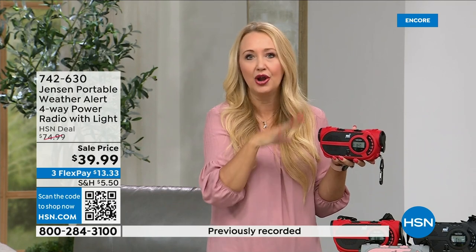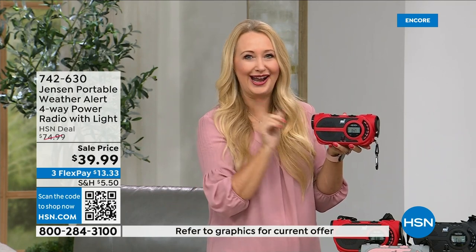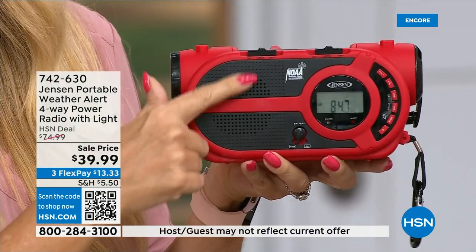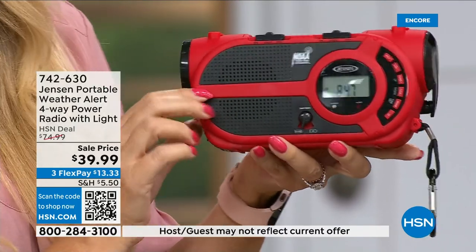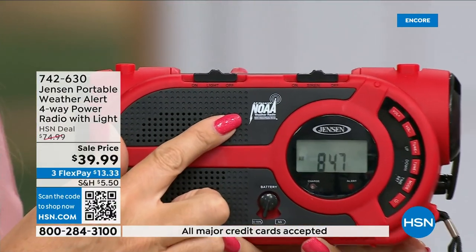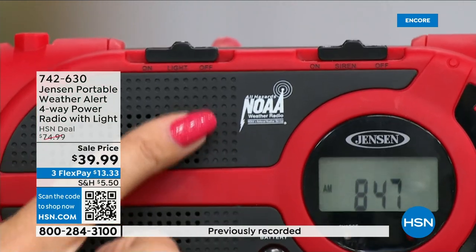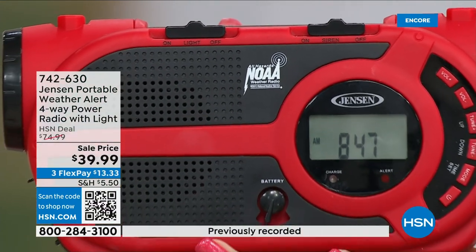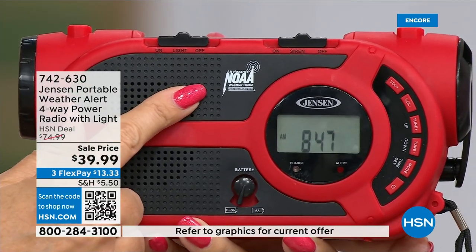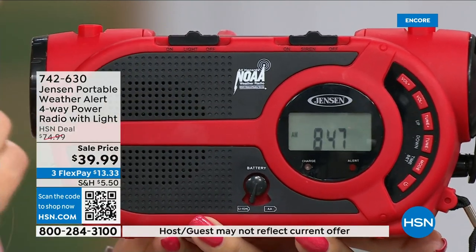This gives you up-to-the-minute information to make great decisions for your family — should we evacuate, should we hunker down? It's coming from Jensen. The speaker sounds incredible. You get AM and FM radio, but also seven of the governmental NOAA channels — the National Oceanic and Atmospheric Administration channels. No matter where you are traveling throughout the country, you'll be able to tune into the NOAA channel in your area to get around-the-clock updates on what's happening and whether you need to get out.